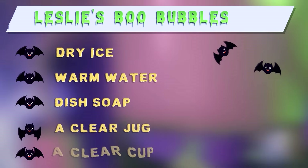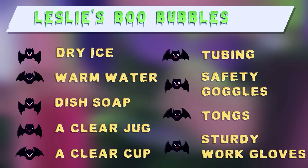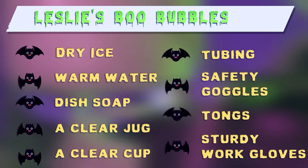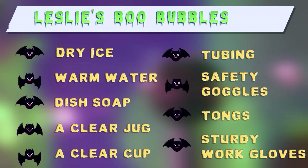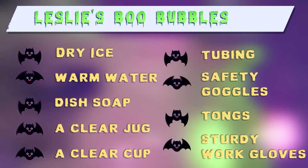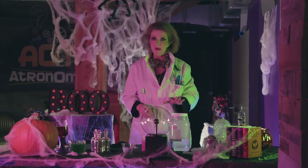Here's what you'll need: dry ice — you can get that at Publix or your local grocer. By the way, dry ice is frozen carbon dioxide, which is about 110 degrees below zero Fahrenheit. You'll also need some warm water — not hot, but warm — average dish soap, a clear jug, a clear cup, tubing from any home store or fish store, safety goggles, tongs, and sturdy work gloves.